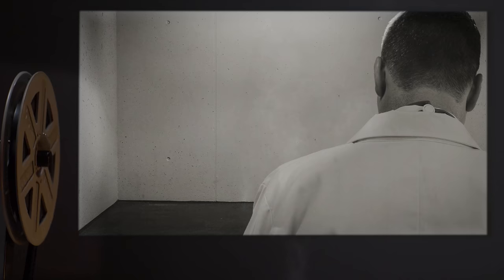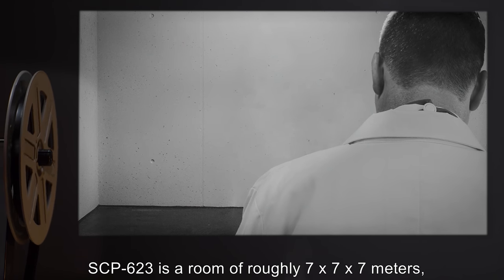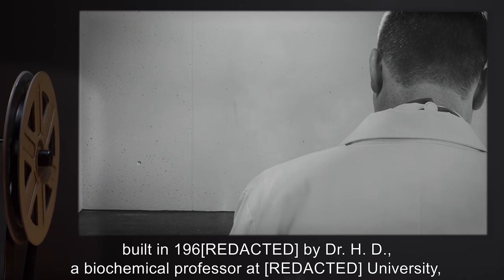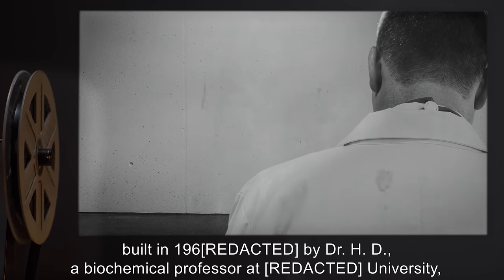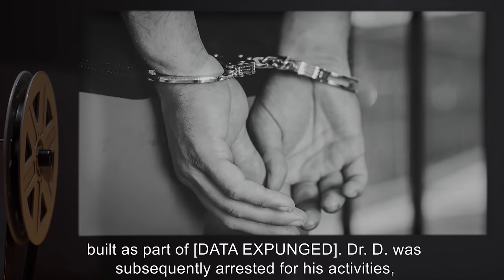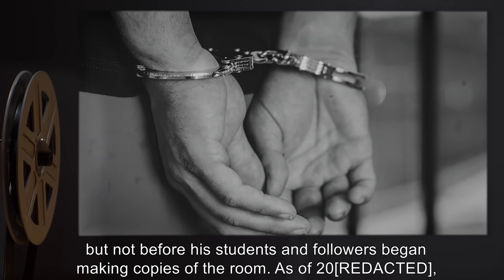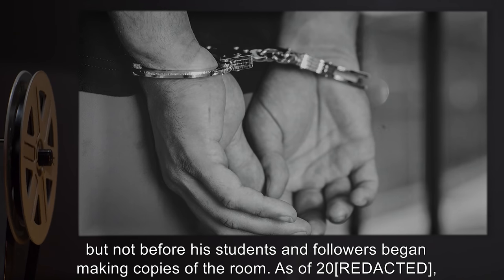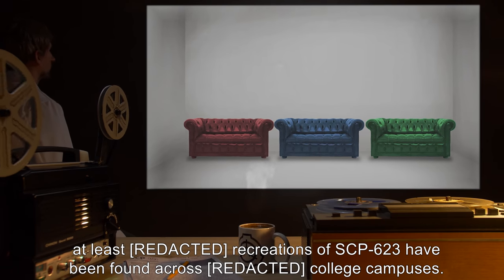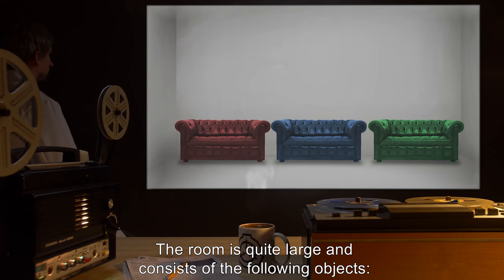Security monitoring personnel are now required to remove observing personnel before the fifth minute has elapsed, possibly earlier if needed. Description: SCP-623 is a room of roughly seven by seven meters, built in 1960 by Dr. H.D., a biochemical professor at the university, built as part of [DATA EXPUNGED]. Dr. D was subsequently arrested for his activities, but not before his students and followers began making copies of the room.